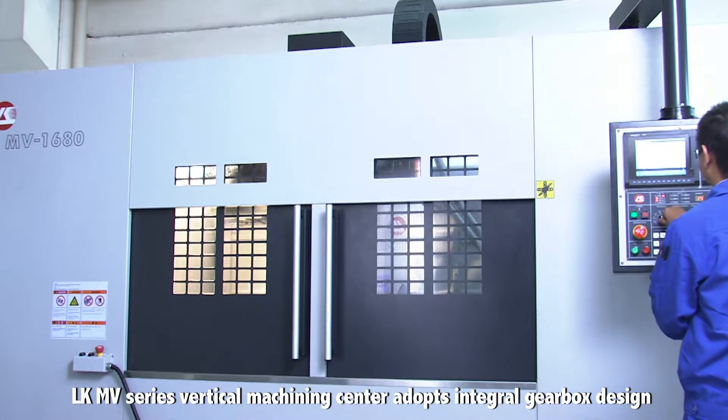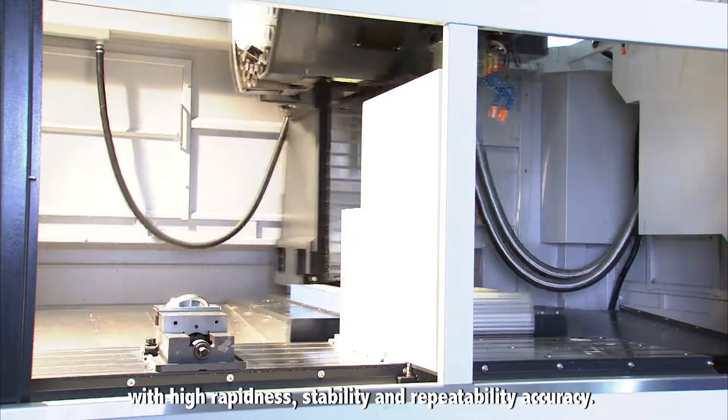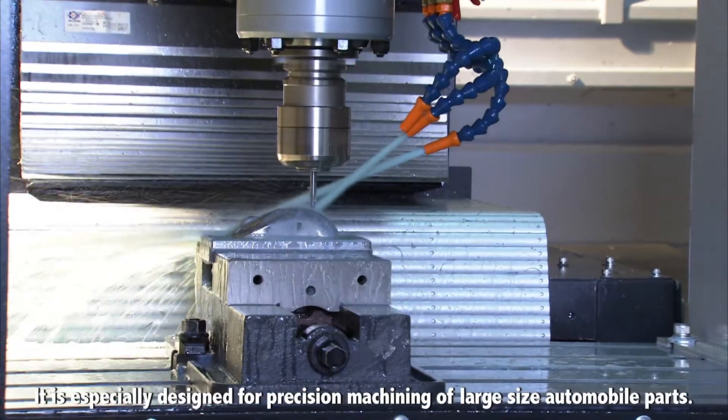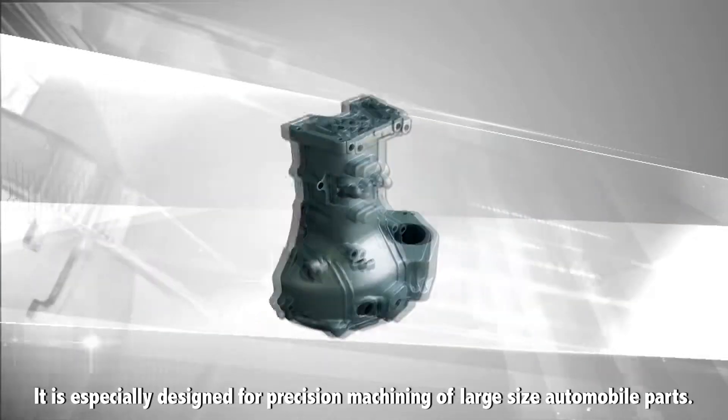The LKMV series vertical machining center adopts an integral gearbox design with high rapidness, stability and repeatability accuracy. It is especially designed for precision machining of large size automobile parts.